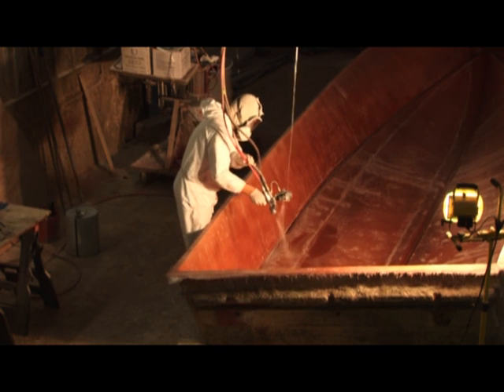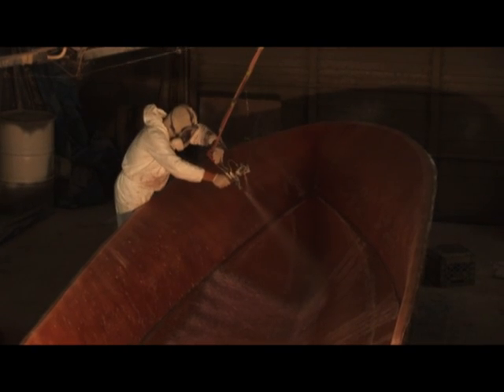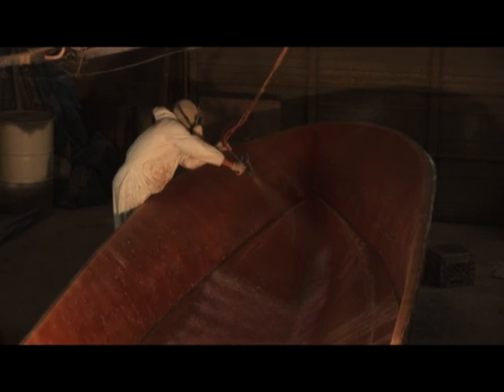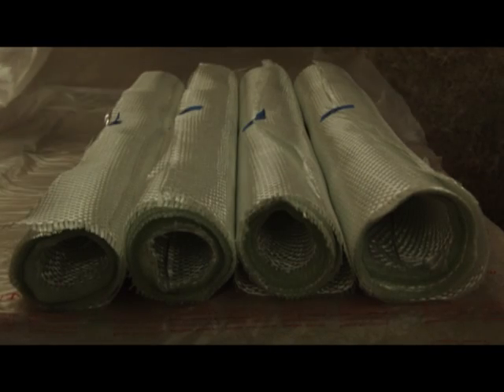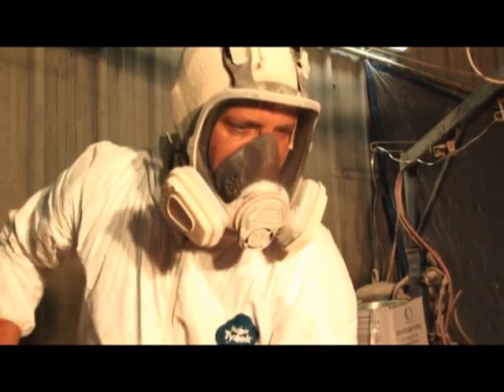The next phase, once the gel coat is set, is to apply the fiberglass skin coat by spraying a combination of resin and fiberglass. Once this skin coat is cured, we can then lay down the bulk fiberglass, which will provide the strength and sturdiness that Ocean Scouts are known for.